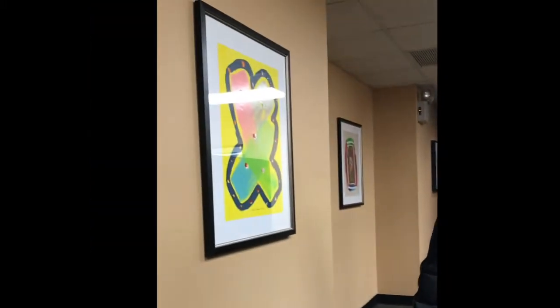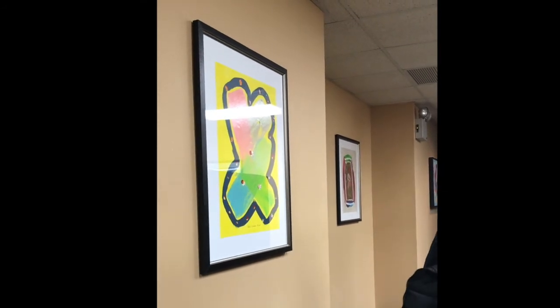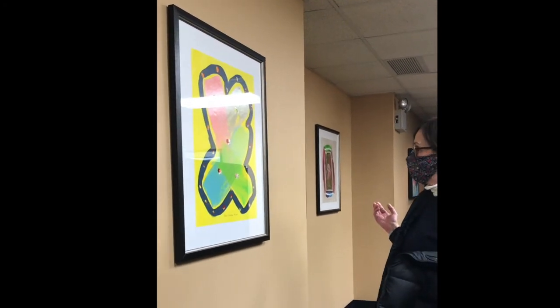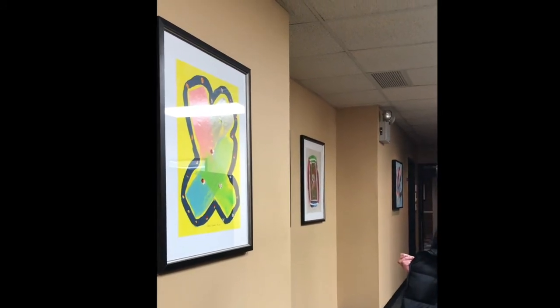Look at how much fun this one is. X marks the spot. Again, you have that implied diagonal X going on. That's sort of — I don't know — Rubens used the X a lot in his composition. Interesting.